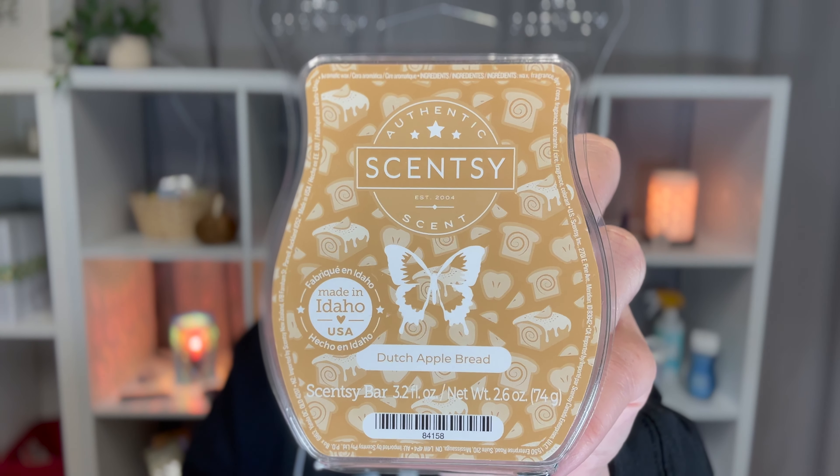Next we have our bars — I just got three bars. These are actually for my dad. He likes bakery scents, so I got three bars. Our bars are $6 each, or $17 for three so you save a dollar, or $30 for six where you get a free bar. The first one is Dutch Apple Bread, and this is actually from our Harvest collection.